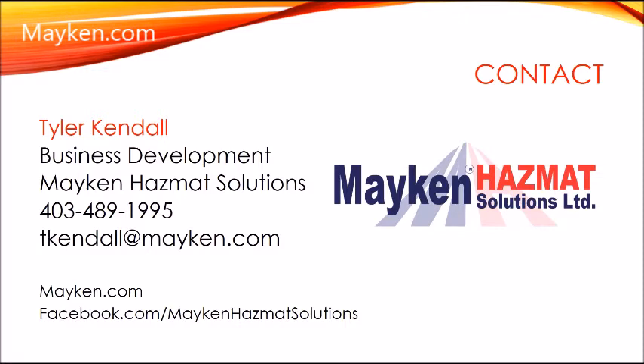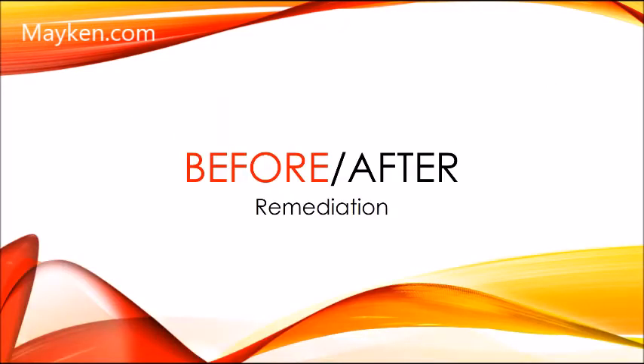With that, I leave you with a slideshow of before and after photos of four properties that we have remediated for fentanyl. I set up the photos so you can almost walk through the entire process with us, from our very first walkthrough to the completion of the remediation. If it's going a little too fast, you can always pause on any photo to inspect it more closely.